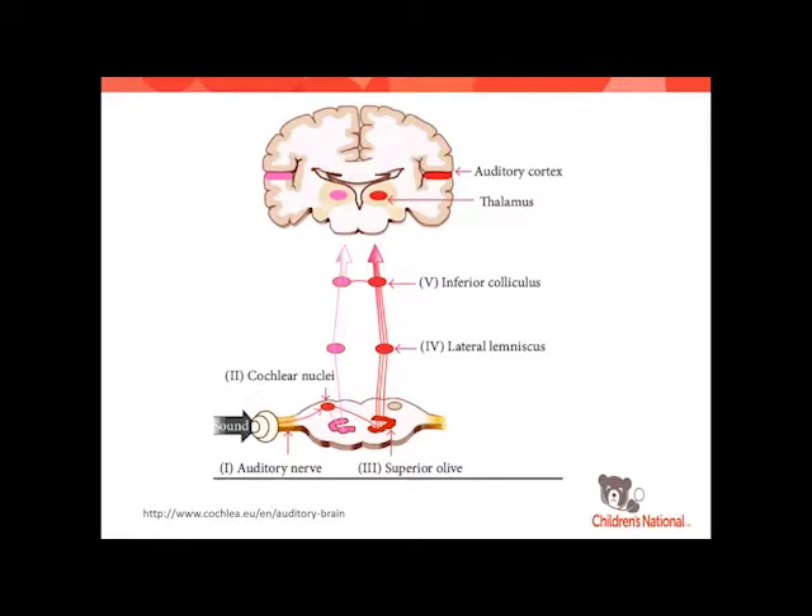The ABR test pathway goes from the distal portion of the eighth nerve to the cochlear nucleus, crosses over where we pick up wave three to the superior olivary complex, and then to wave five — which we identify as the lateral lemniscus/inferior colliculus — right at the level of the brainstem.